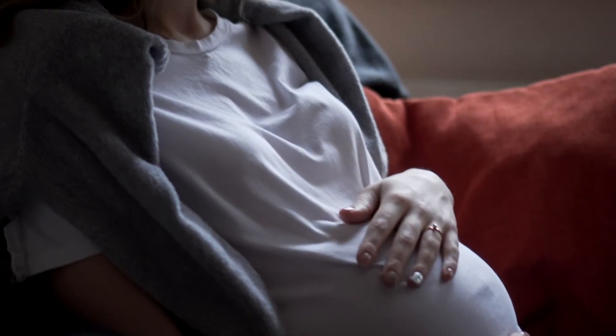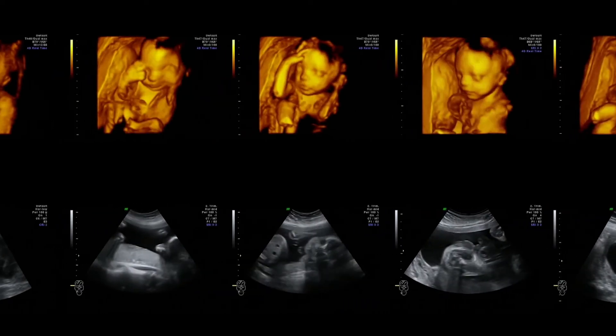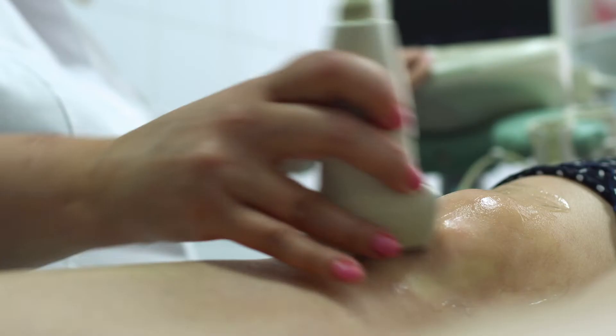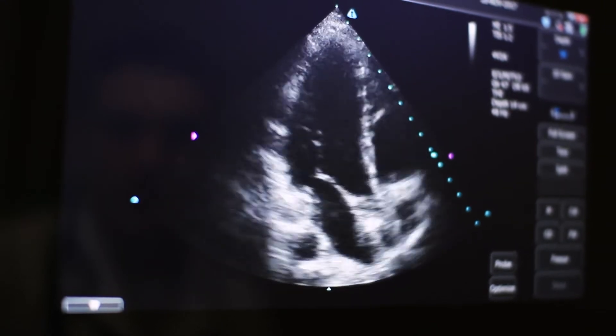Most people think of pregnant women when they hear the word ultrasound, but these machines are used for much more than checking on growing babies. Doctors use ultrasound imaging for everything from diagnosing a torn tendon in a knee to finding blocked arteries near the heart.